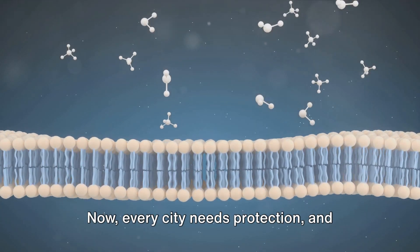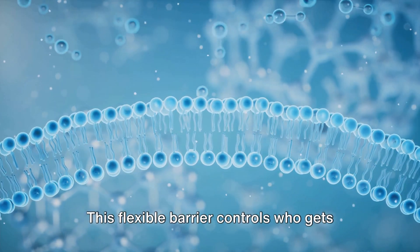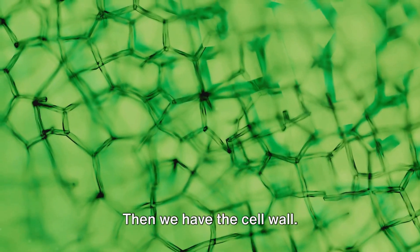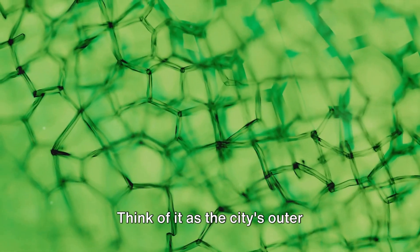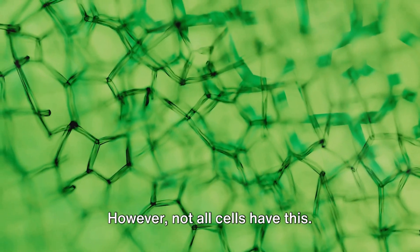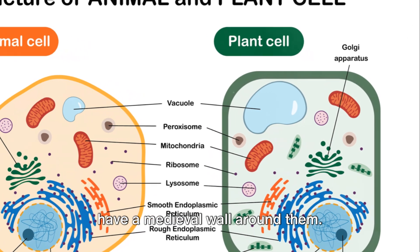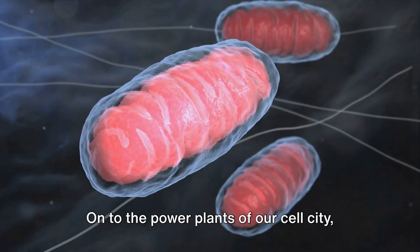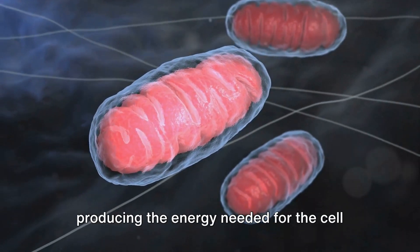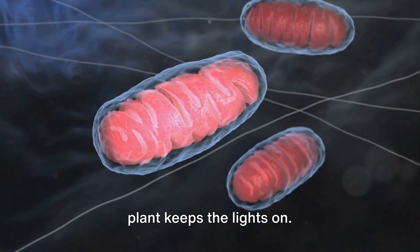Now every city needs protection, and that's where the cell membrane — or city walls — comes in. This flexible barrier controls who gets in and who gets out, kind of like the bouncers at your favorite concert venue. Then we have the cell wall — think of it as the city's outer fortifications, providing an extra layer of protection. However, not all cells have this; it's found only in plant cells and some bacteria. On to the power plants of our cell city: the mitochondria. These structures are responsible for producing the energy needed for the cell to function, much like how a city's power plant keeps the lights on.